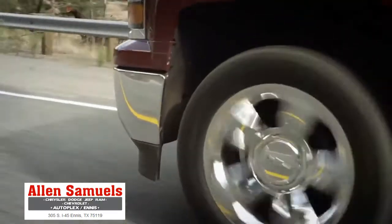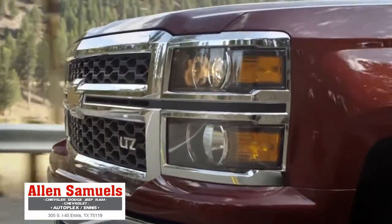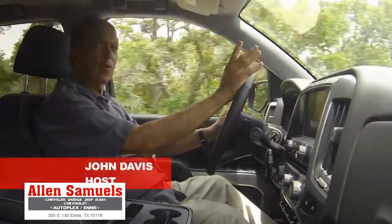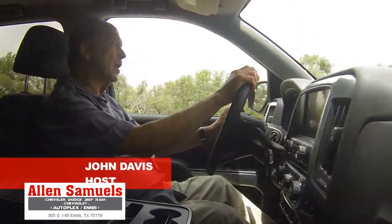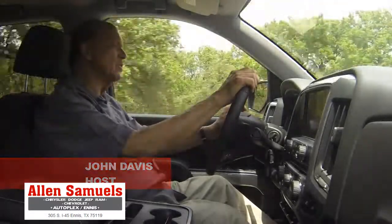Our first look at Silverado comes on a drive through the hill country outside San Antonio, Texas. The Chevrolet Silverado has always been noted for its good ride among full-size pickup trucks, and that heritage continues with this all new 2014 model.